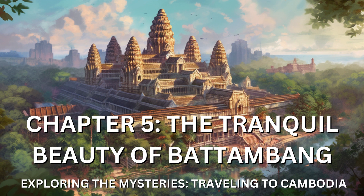Before my departure, I couldn't resist the opportunity to explore more of Battambang's cultural offerings. The town was renowned for its vibrant art scene, and I was eager to witness the creativity that flowed through its streets. I visited art galleries showcasing contemporary works by local artists, each piece telling a unique story and reflecting the diverse perspectives of the Cambodian people. The fusion of traditional techniques with modern interpretations left me inspired and in awe of the artistic talent that thrived in this corner of Cambodia.